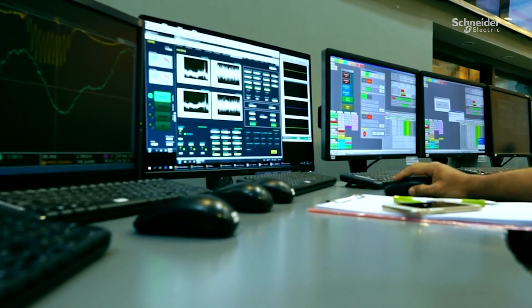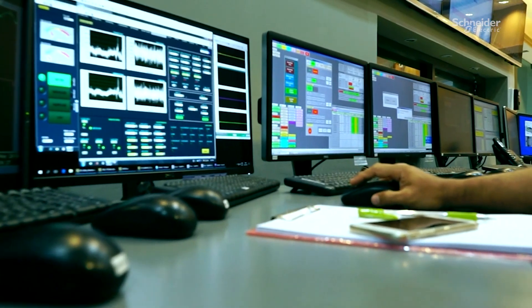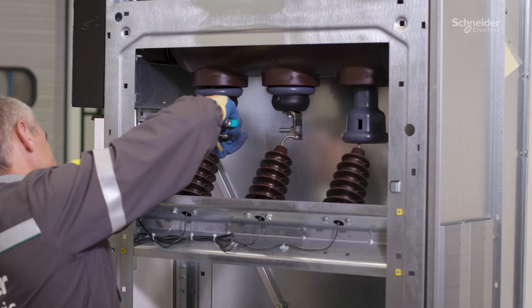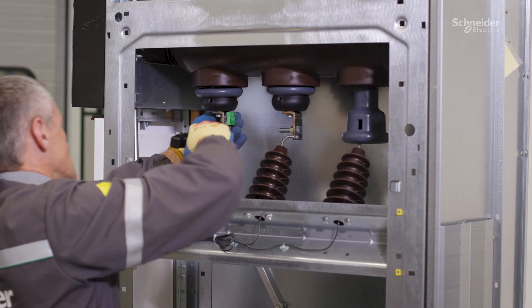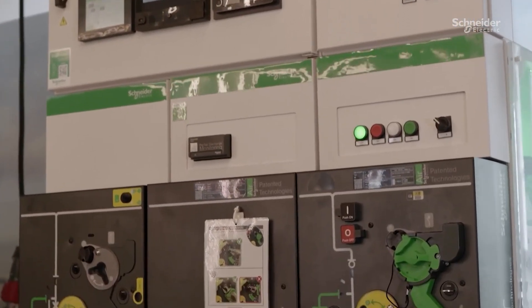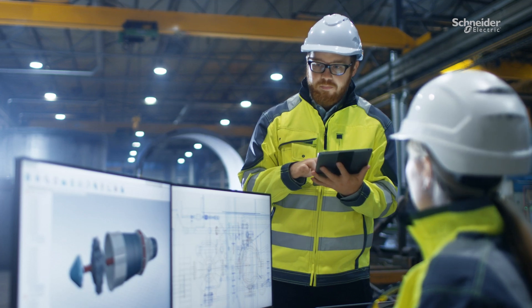Maximize your operational efficiency and optimize maintenance activities and budgets. Thanks to the combination of advanced digital capabilities and our deep expertise, you can unlock the full potential of your active switchgear and benefit from a next-generation services plan.